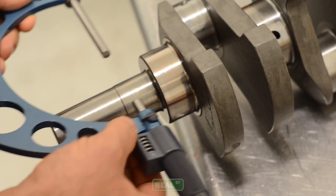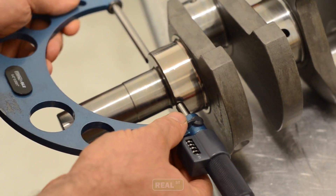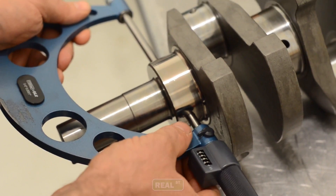Another scenario that would leave you needing a different size bearing is if you had a block that was on the low side of the factory spec and a crankshaft that was on the high side of factory spec. This would put you in a situation where you had less than ideal bearing clearance and you had to adjust that through changing the bearing size.